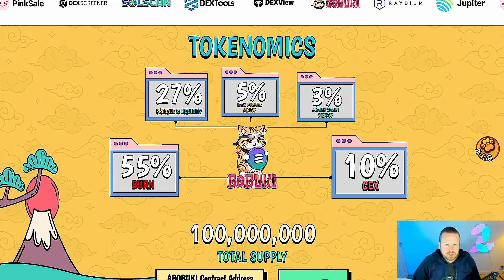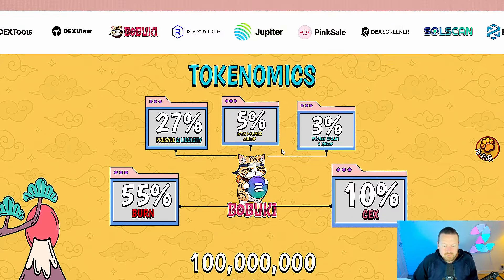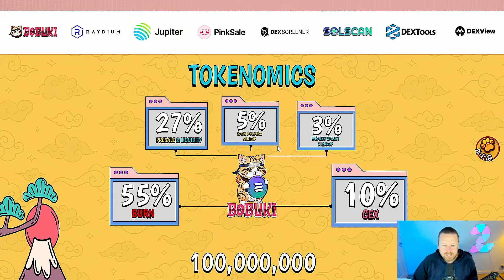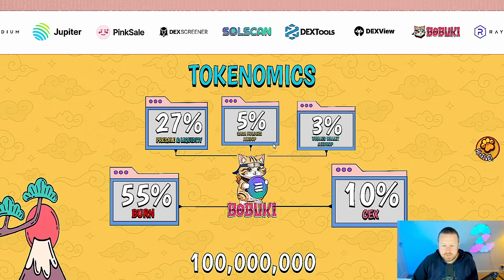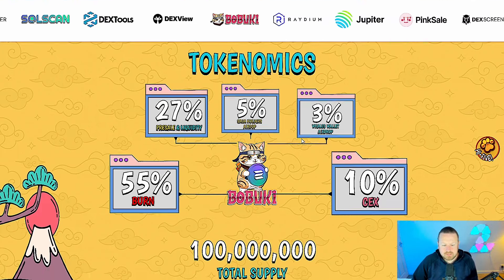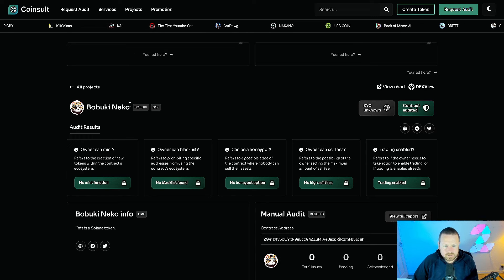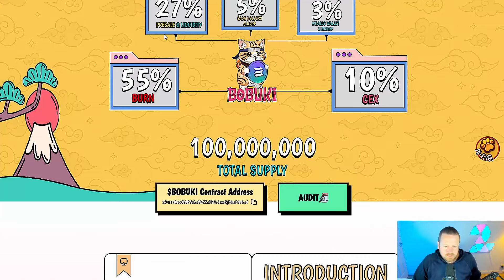Let's take a look at the tokenomics. 27% will be put into the pre-sale and into the liquidity. 5% will be going into the holders airdrop, and 3% will be going into the whale wallet airdrop. All of that builds into a hundred million in terms of supply. 55% will be burned and 10% will be kept for centralized exchanges. They have got an audit — a CoinSell audit. Do come over and check this out if you are considering investing in this project.